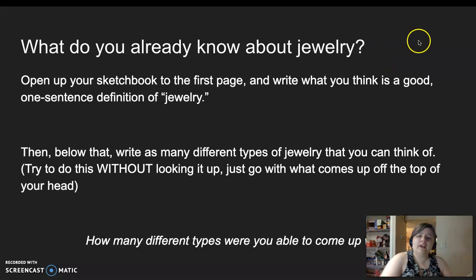What I need you to do right now is pull out your sketchbook, open up to page one — the very first page — and write what you think is a good one-sentence definition of jewelry. What does jewelry mean? Pause the video while you write it.